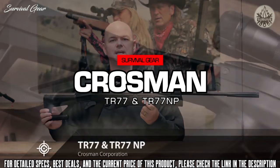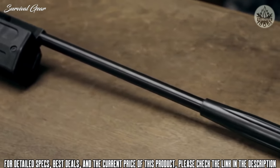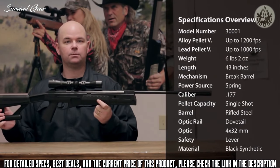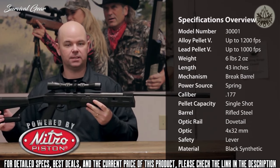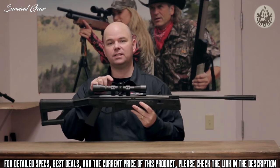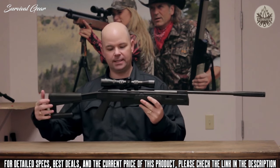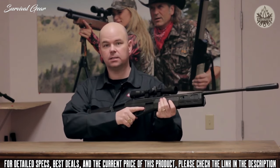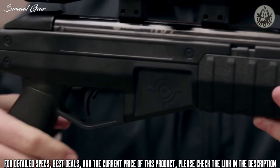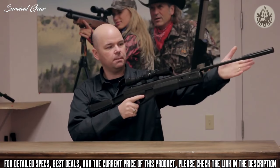Introducing the TR 77 from Crosman — a .177 caliber break barrel air rifle that shoots pellets up to 1,200 feet per second. This gun is available with a steel spring or Nitro Piston technology. It has an integrated dovetail rail and includes a CenterPoint 4x32 optic with mounts. It features a tactical synthetic stock designed for comfort and stability, with a pistol grip and a removable butt pad that reveals storage space in the stock.